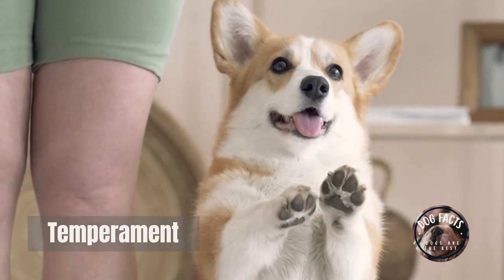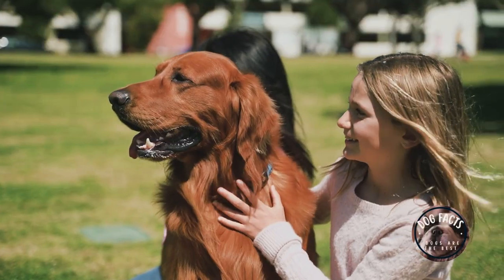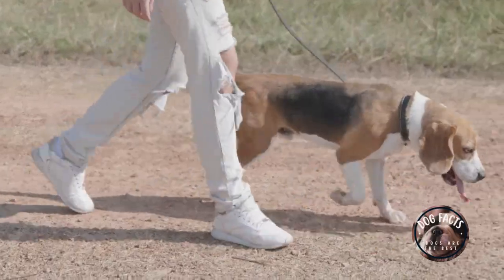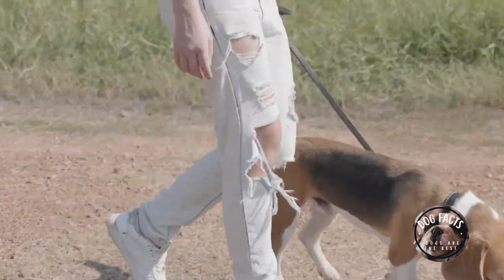Temperament: what kind of temperament are you looking for in a dog? If you want a dog that is good with children, you'll want to choose a breed that is known for being patient and gentle. Some good breeds for families with children include Golden Retrievers, Labrador Retrievers, and Beagles.